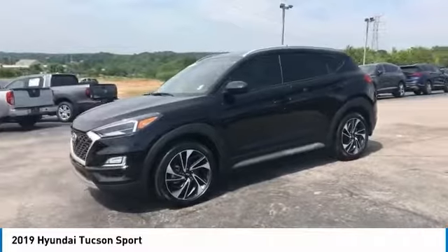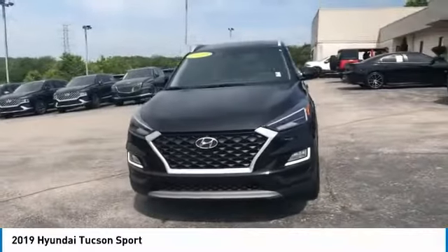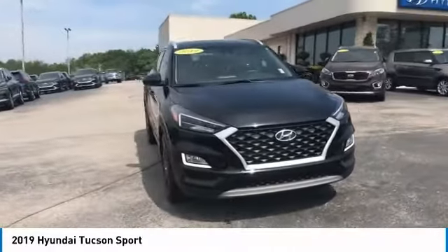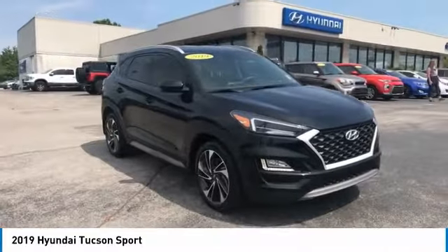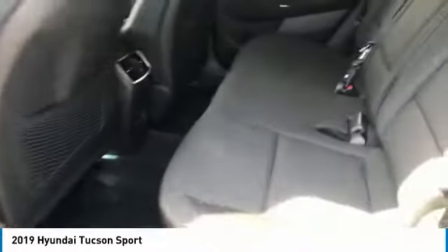This vehicle has less than 20,000 miles. Here are some of this vehicle's great options: aluminum wheels, heated side mirrors, traction control, daytime running lights, remote keyless entry, fog lights, headlights auto off, mirror memory, remote trunk release, FWD.